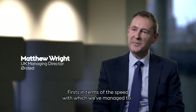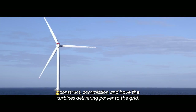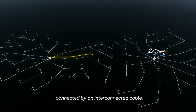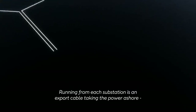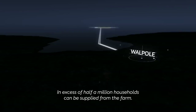First, in terms of the speed with which we've managed to construct, commission and have the turbines delivering power to the grid. The RaceBank project is a 573 megawatt offshore wind farm — around about 75 square kilometres, 91 turbines, two offshore substations connected by an interconnected cable. From each offshore substation runs an export cable which takes the power onshore to the onshore substation at Warpole. In excess of half a million households could potentially be supplied from the farm.